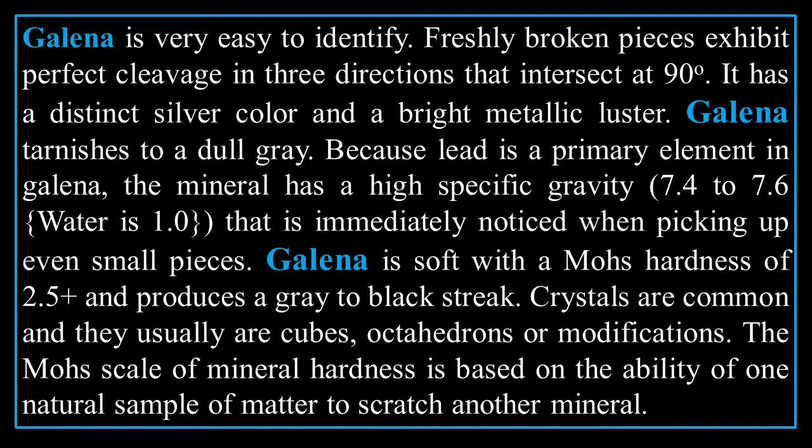Freshly broken pieces exhibit perfect cleavage in three directions that intersect at 90 degrees. It has a distinct silver color and a bright metallic luster. Galena tarnishes to a dull gray. Because lead is a primary element in galena, the mineral has a high specific gravity — similar to density — of 7.4 to 7.6, where water is one. That is immediately noticed when picking up even small pieces.